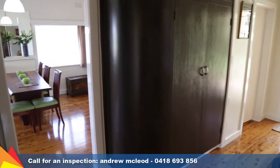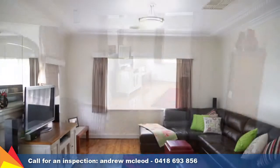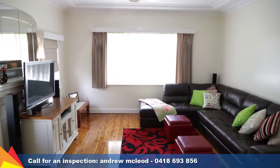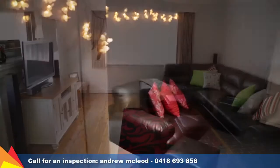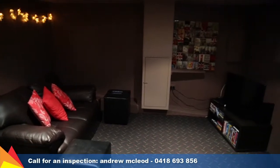Cypress pine flooring flows throughout the entry, lounge and dining on the upper level. The front formal lounge can be shut off from the dining area and used as a separate living space. An additional cinema room is found on the lower level and is a fantastic place for kids.